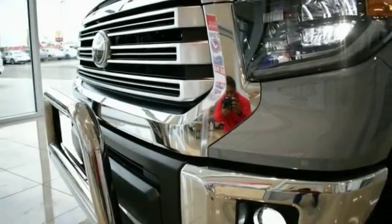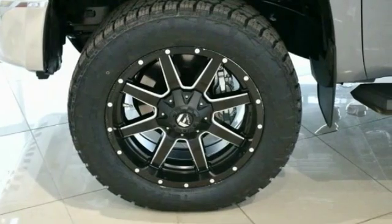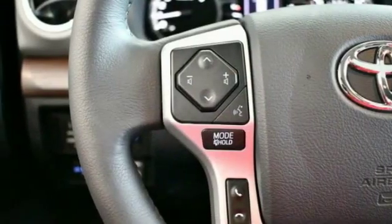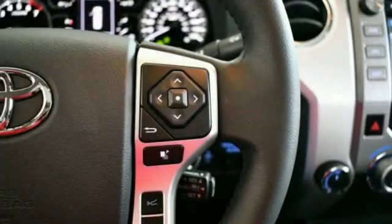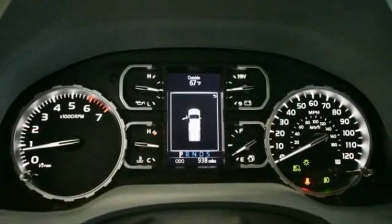Here are some of this vehicle's great options: navigation system, traction control, power passenger seat, leather-wrapped steering wheel, dual airbags, air conditioning, power steering, four-wheel disc brakes, fog lights, and power windows.